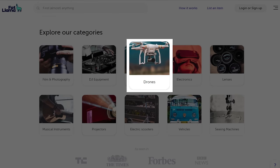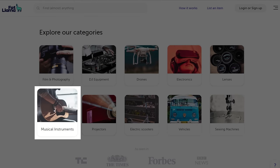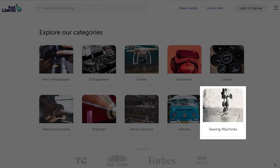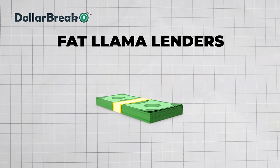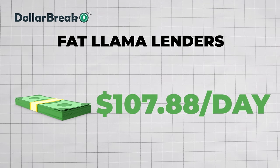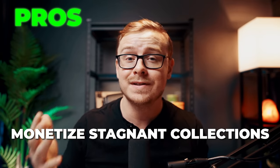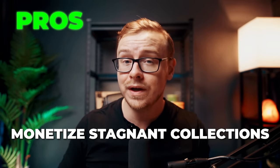It's not just cameras — you can rent out many different things such as DJ equipment, drones, electronics, musical instruments, projectors, electric scooters, vehicles, and even sewing machines. Usually when you rent these items out, you'll make somewhere between $10 and $1,000 a day, and there are some lenders on Fat Llama that make over $10,000 per month. Some pros: you can turn your collection of items that is collecting dust into a steady source of income.